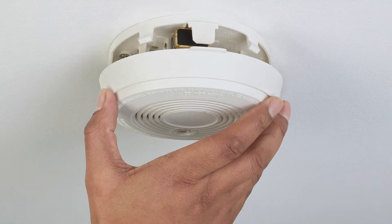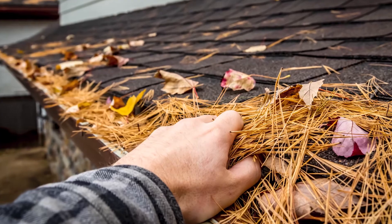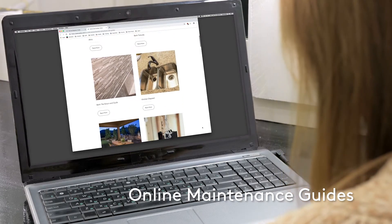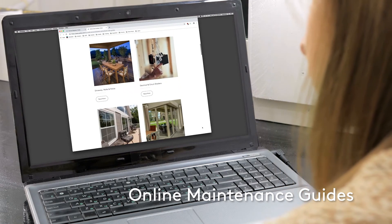This includes items not covered by the warranty such as changing furnace filters, cleaning gutters, and things like that. We offer a variety of maintenance guides on our website to provide helpful tips and also to help you understand what's covered under the warranty versus general maintenance.